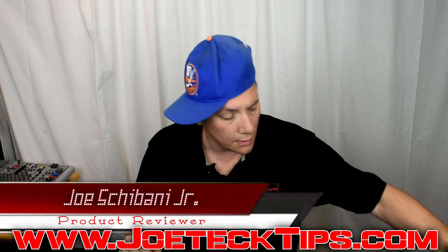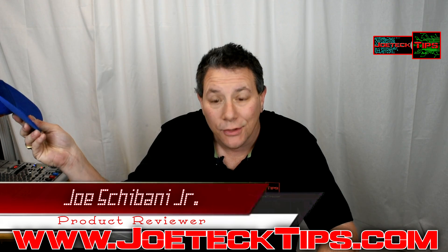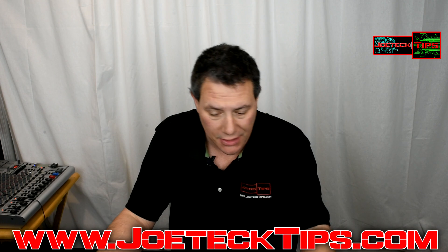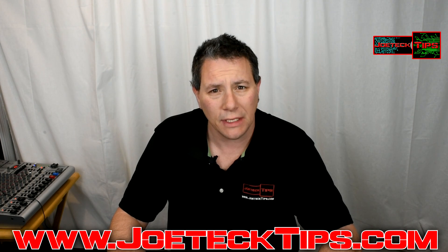Hey guys, Joe Tech here from Joe Tech Tips. My hair looks like crap — I just woke up, it is what it is. I just got this information this morning and I have to post it immediately.